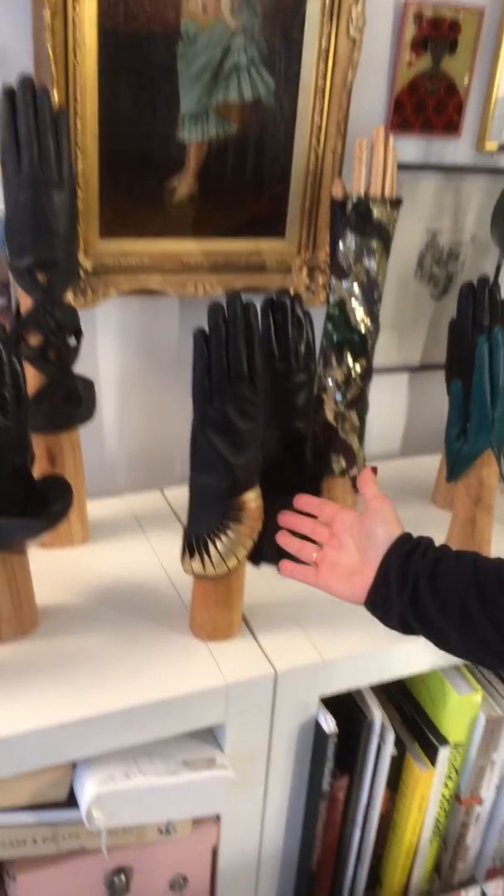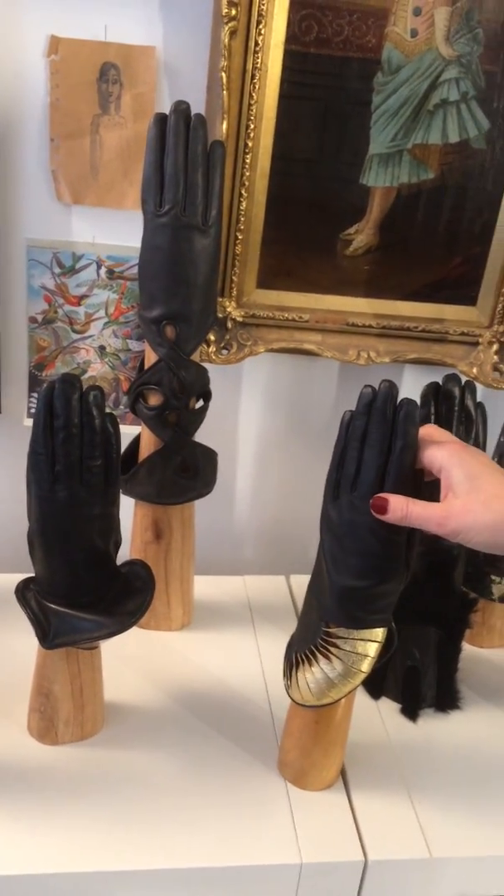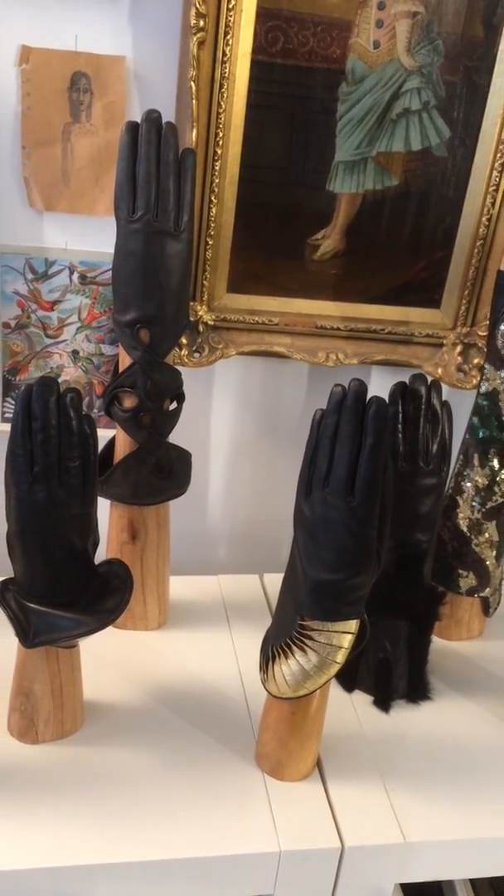One of my main pieces is the Paris model. I now make it in a black leather that's especially for telephone, so you can touch your screen with it.